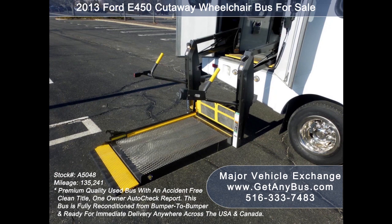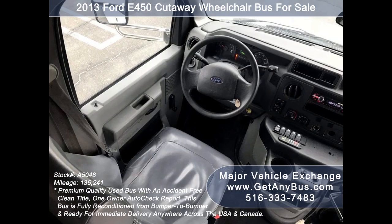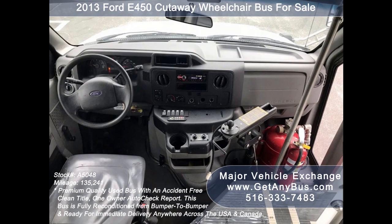Test drives and inspections are welcome. It has a 5-speed automatic transmission with overdrive that shifts smoothly without hesitation and the drivetrain feels like new.